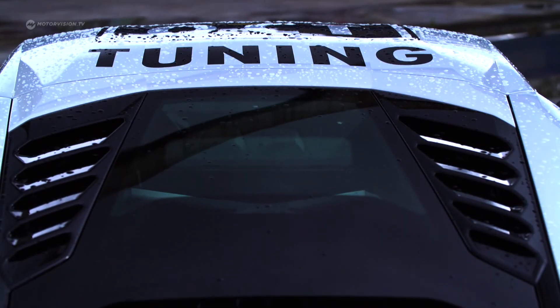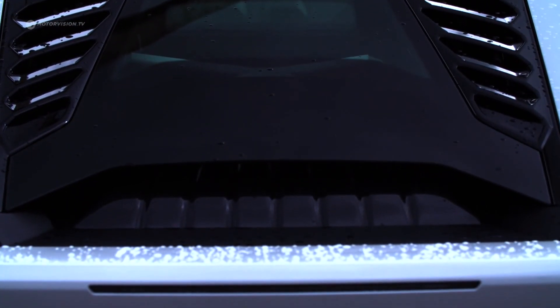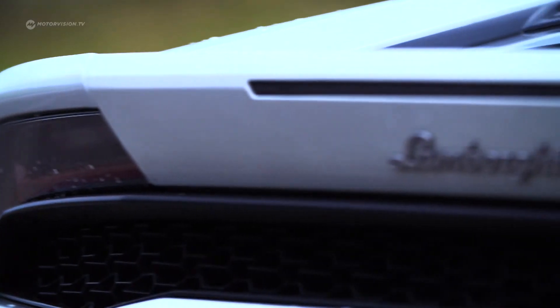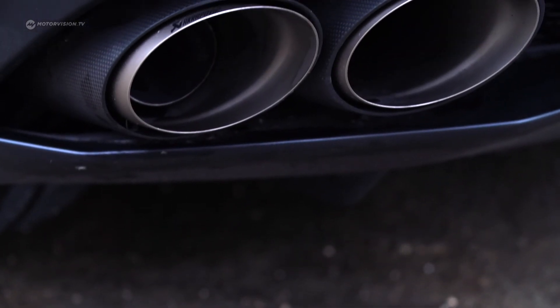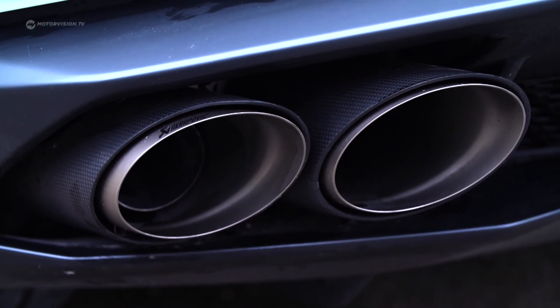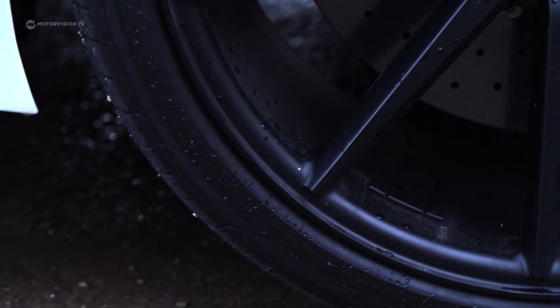In addition to the supercharger kit, there's also a flow-optimized, 20-kilo lighter titanium exhaust system from Akrapovic Thunder Gods. The 21-inch wheels from Vossen also ensure an even sportier look.